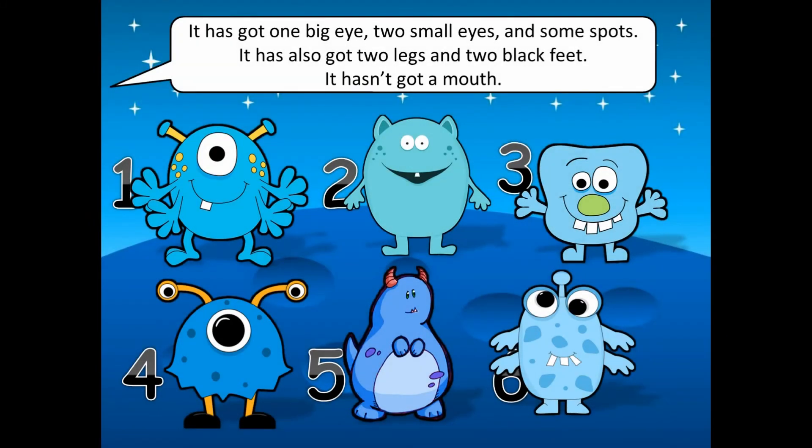It has got one big eye, two small eyes and some spots. It has also got two legs and two black feet. It hasn't got a mouth.